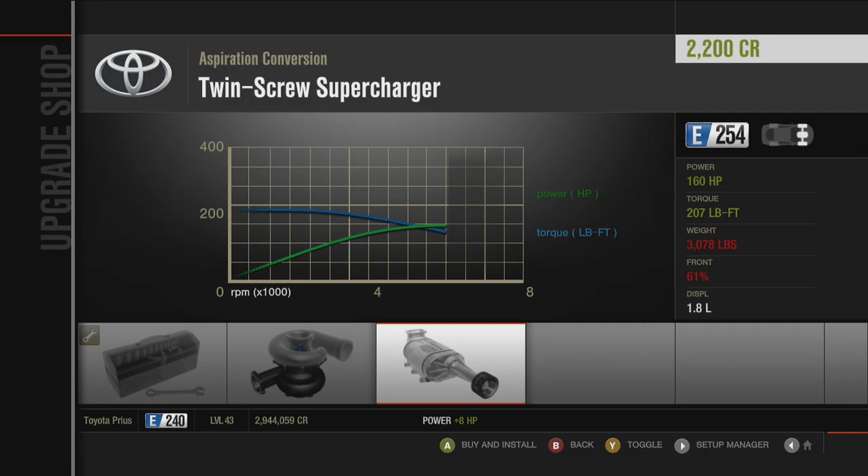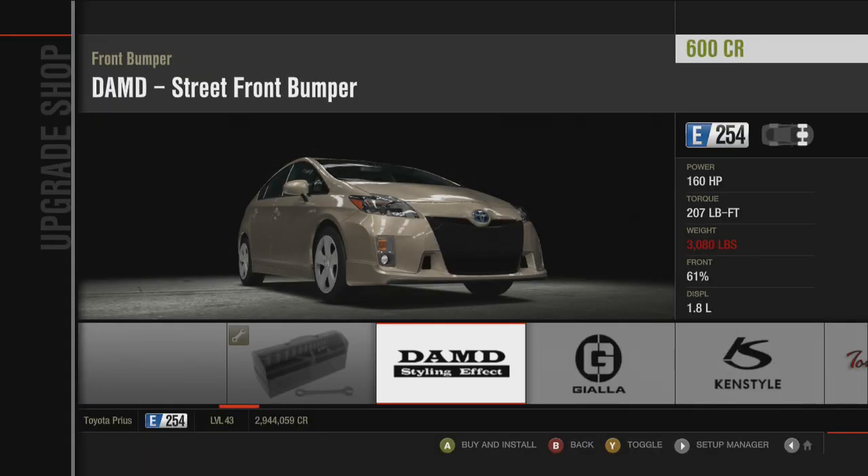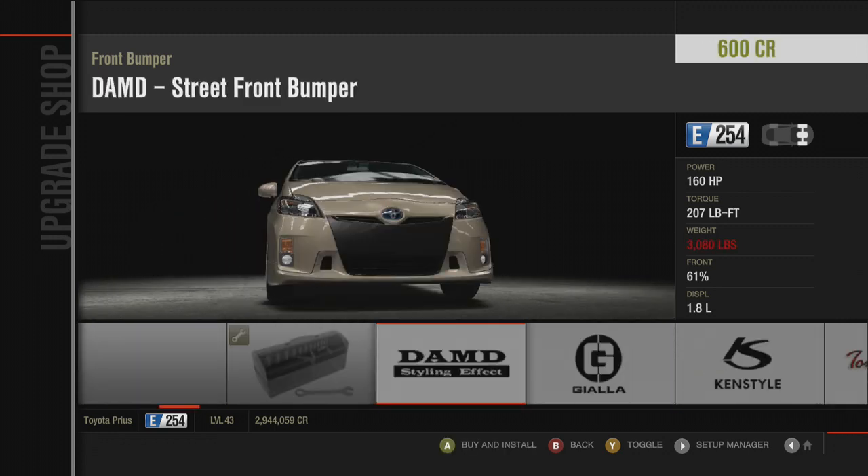You can supercharge a hybrid, yes. Body kits! You can. Tommy Cairo does a body kit for the Prius. I forgot about that.